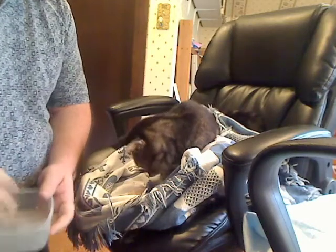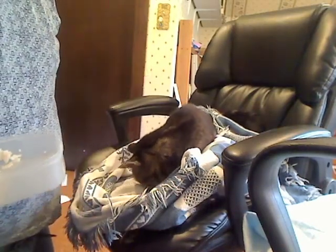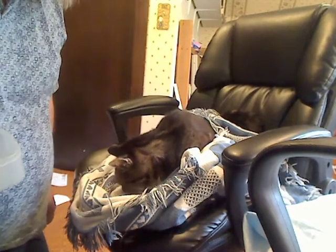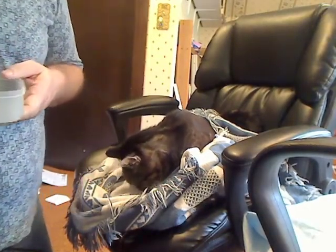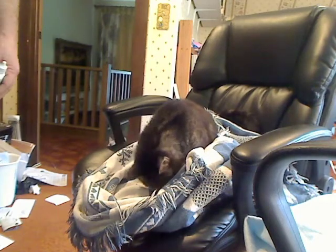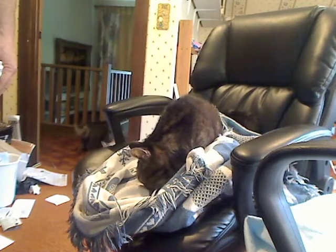So Lance gets his turkey breast. I'm not saying it makes it worthwhile, but it does make the experience end a little more pleasantly. Right, Lance? You want to say goodbye to your fans or you just want to keep eating turkey? Turkey — he wants to eat turkey. You can see how upset he is. Now that he's had his turkey, he's forgotten all about getting those pills.